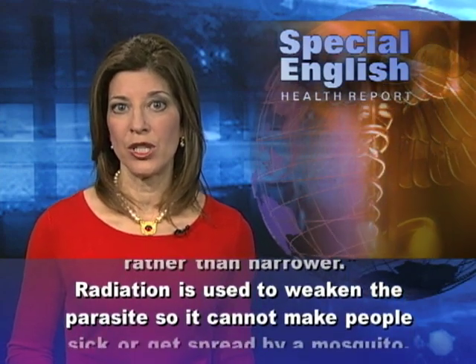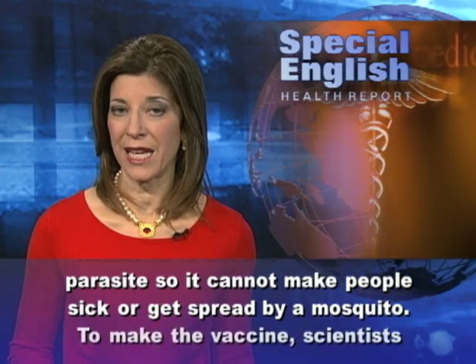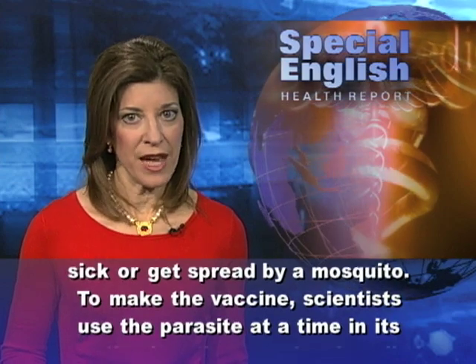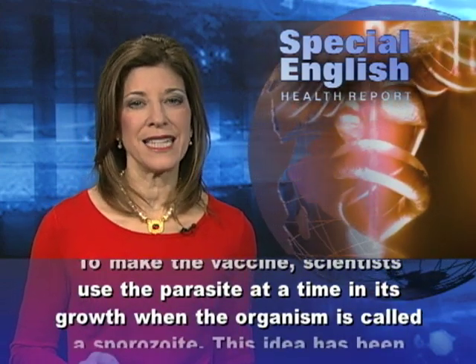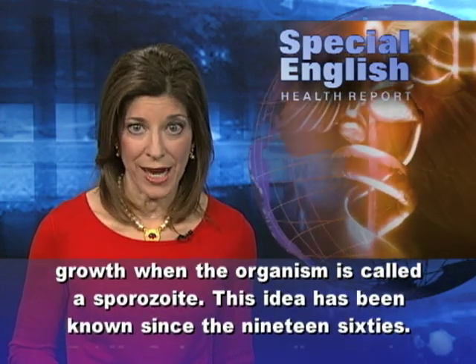Radiation is used to weaken the parasite so it cannot make people sick or get spread by a mosquito. To make the vaccine, scientists use the parasite at a time in its growth when the organism is called a sporozoite.